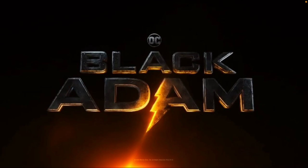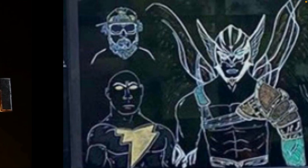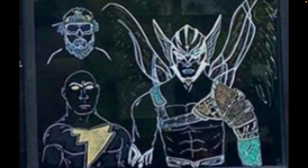Black Adam wrapped filming a couple of weeks ago, but other than that, we haven't really heard much about this movie. Until now, because some new images have leaked online from the official production office of this film, like these drawings right here, which could possibly give us new looks at these characters in this film.